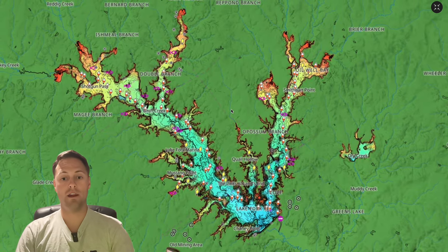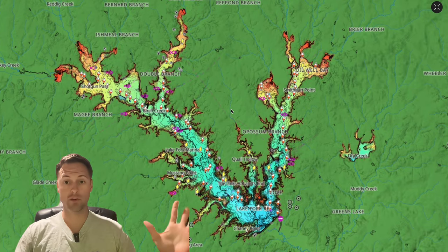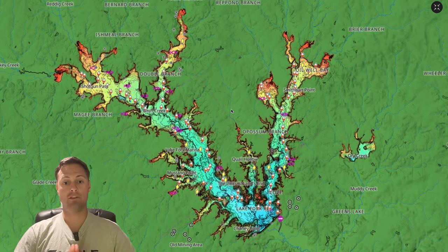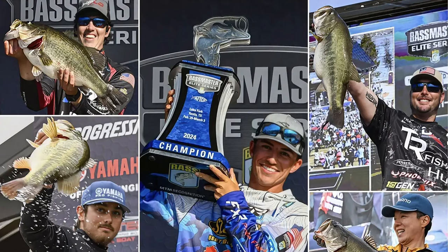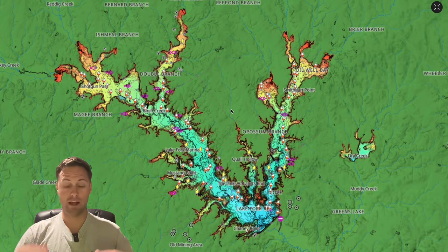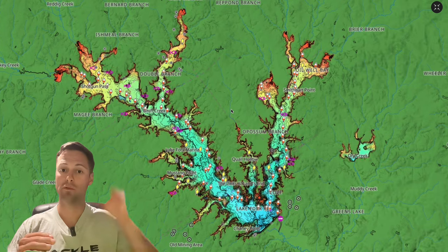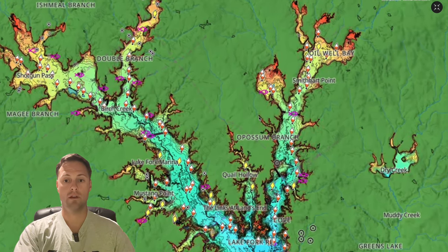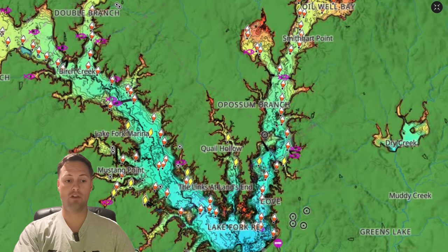I'm on Lake Fork in Texas — it is a 100% largemouth lake, iconic, and the Bassmaster Elites were just here in the perfect pre-spawn timeframe. To simplify, I'm going to walk you through from winter to pre-spawn to spawn and what these largemouth are going to do, what they're going to set up on, and how to catch them. Let's pick a creek here.